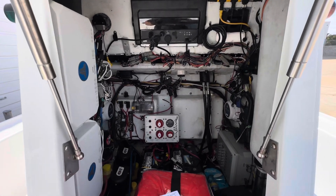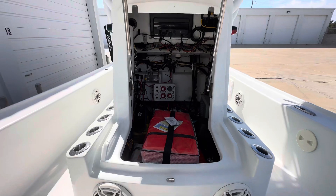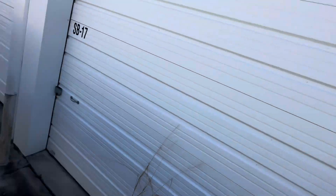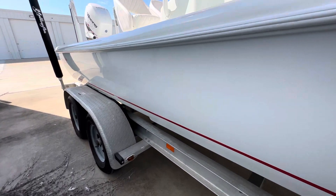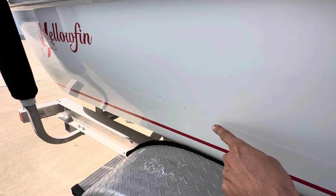All the wiring is squared away and neat — those are the two amps for the system. Overall, the boat is in excellent condition. There is one fine scratch right here that needs to be buffed out.